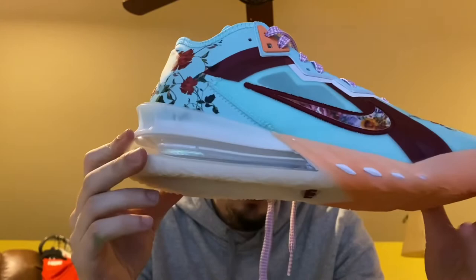Here's the bottom — it's got that 270-type React in the back, which makes it really comfortable. Nike's React is really good. I definitely recommend getting any type of React shoe.